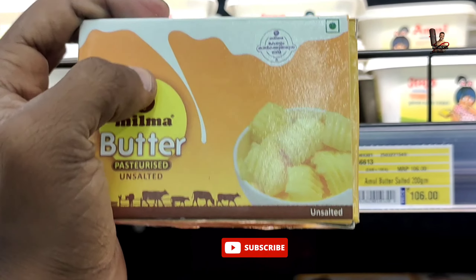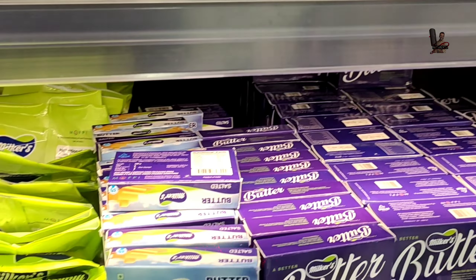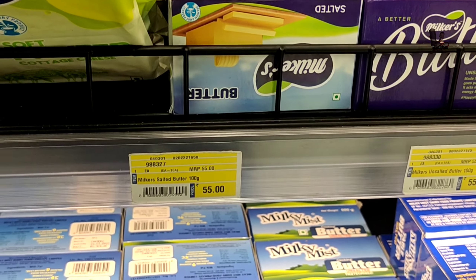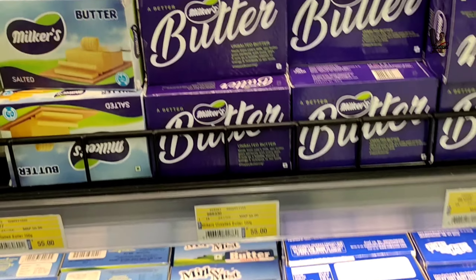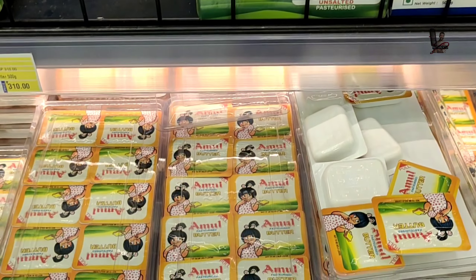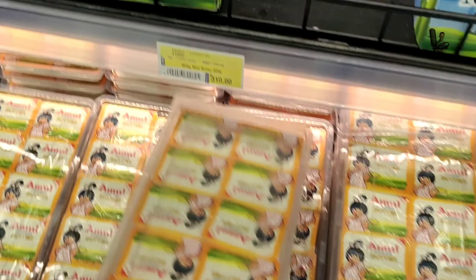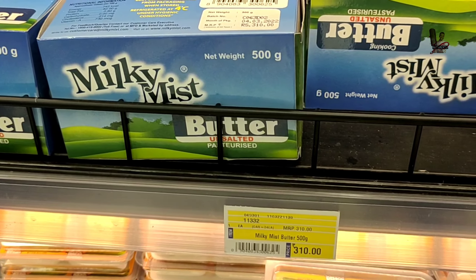There is a lot of cream available here. The paneer is 55 rupees. There is also a little butter piece and a little bit of cream. We can add a little butter as well.